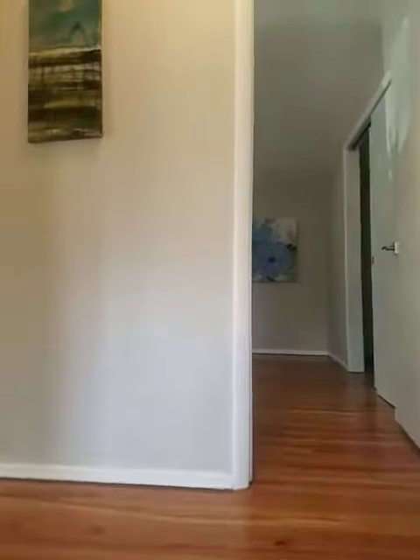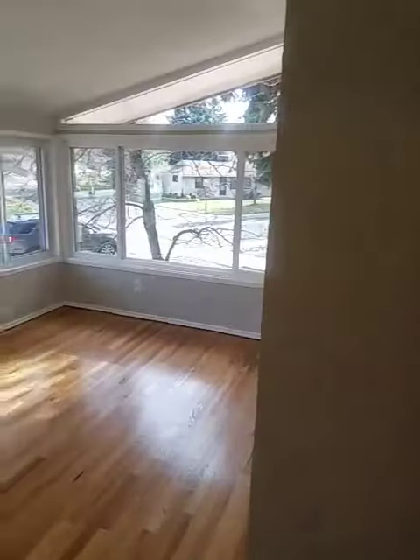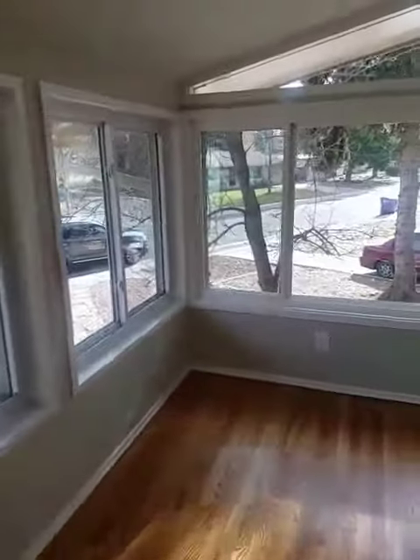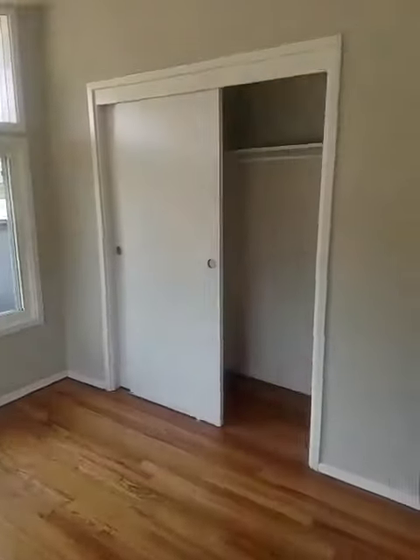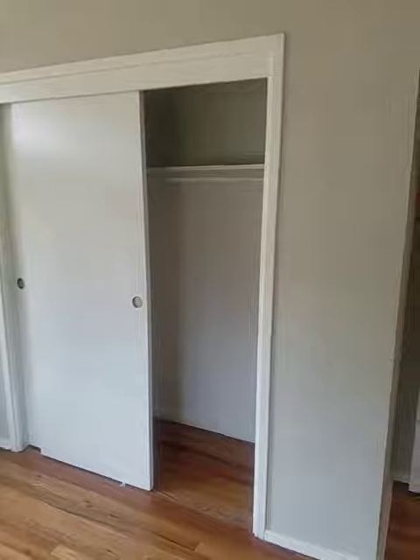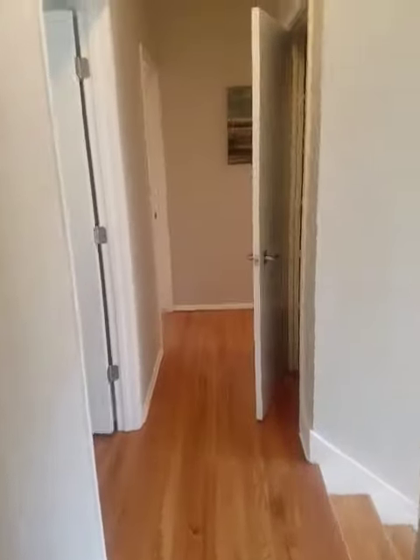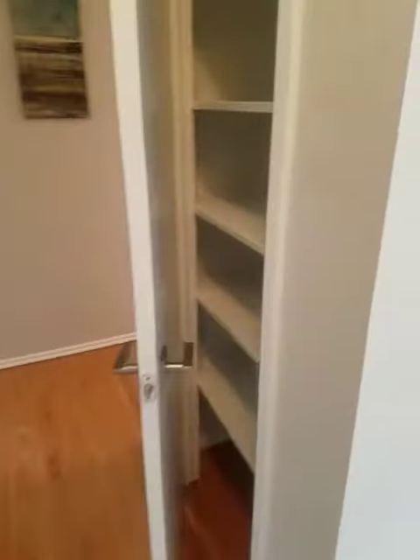I'm walking up the stairs now — there are three bedrooms up here and one bath. Here's the one bedroom off the front, lots of windows, a little smaller, but good for an office with the light, or maybe a guest room. There's a hallway closet there.